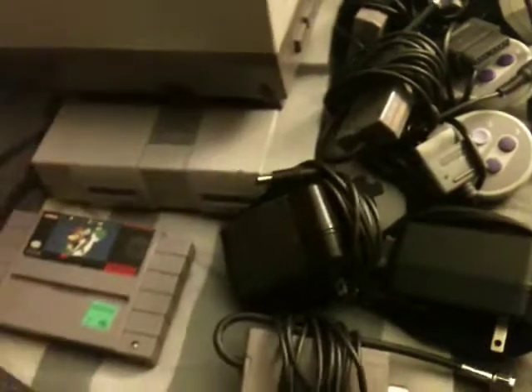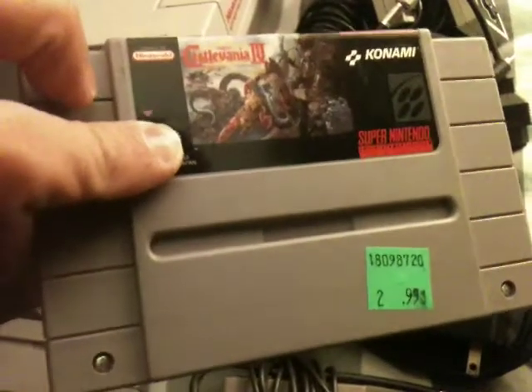And for the Super Nintendo, I got Super Mario World for $2.99 and Castlevania IV for $2.99.